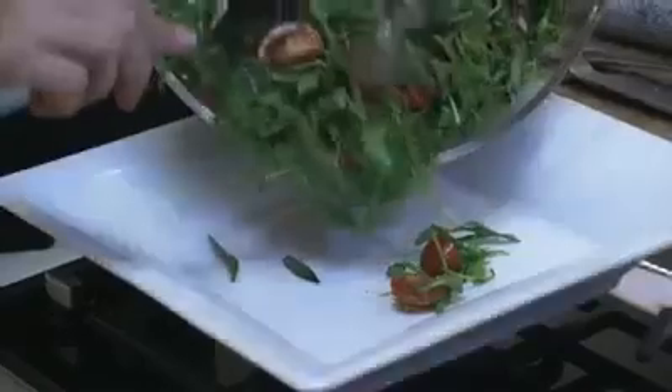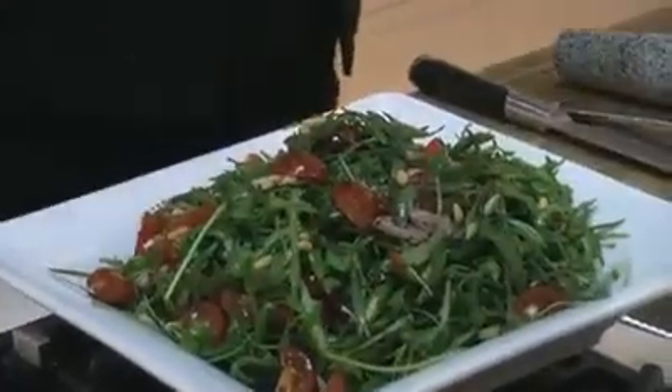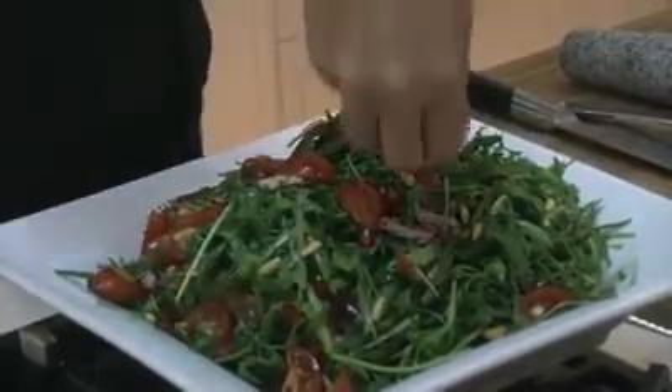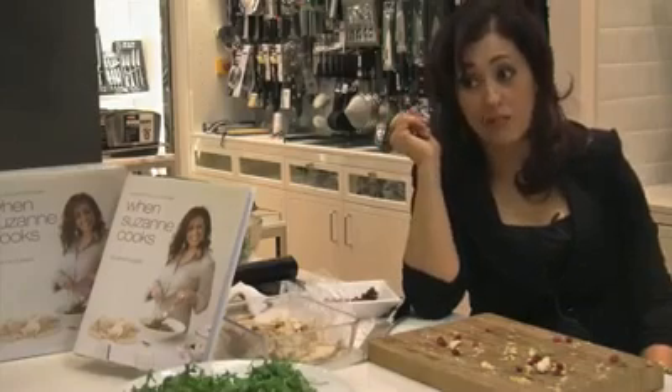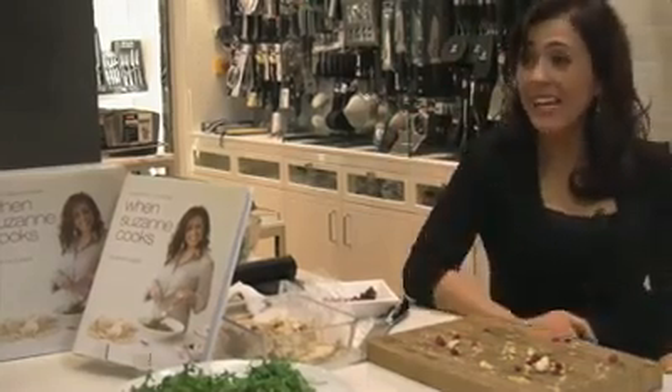It has a lot of interesting techniques. Arabic food is well known for its stuffed things. We stuff meats, we stuff vegetables, we stuff carrots. Imagine, we stuff carrots. It's not easy, but it can be done, and it's good.